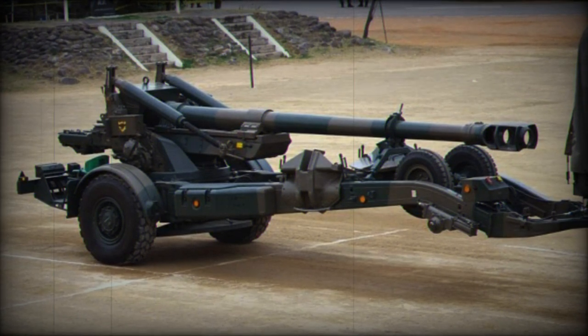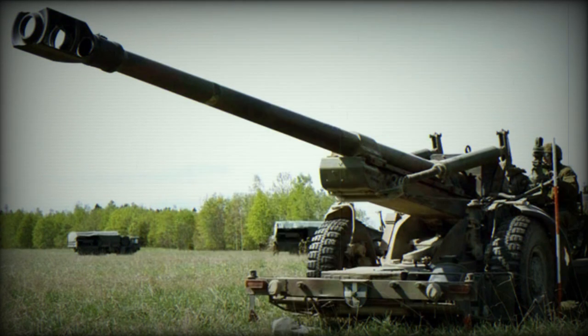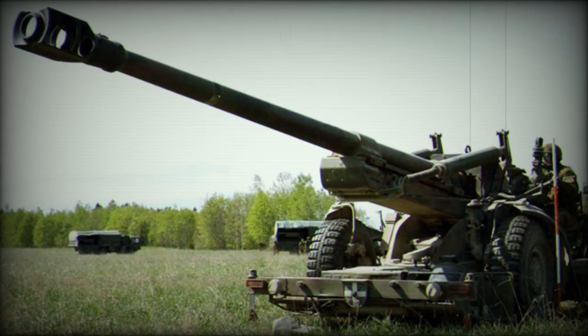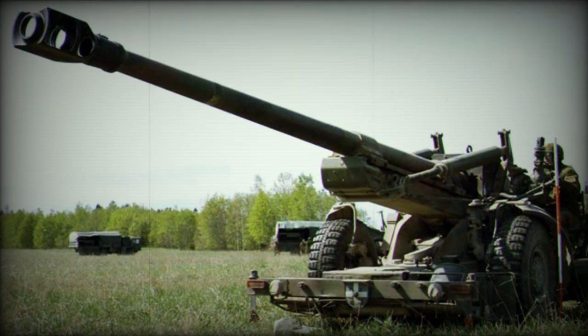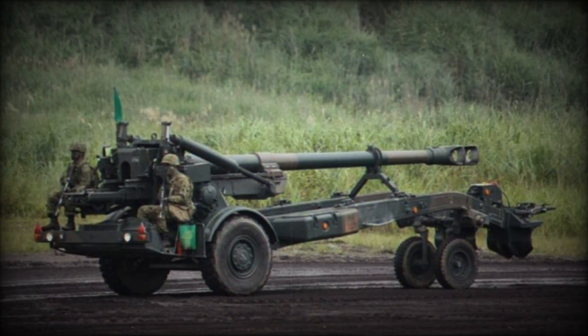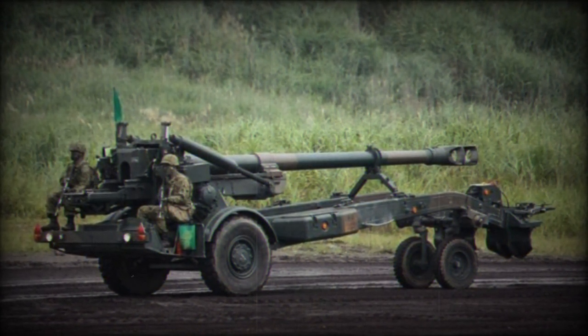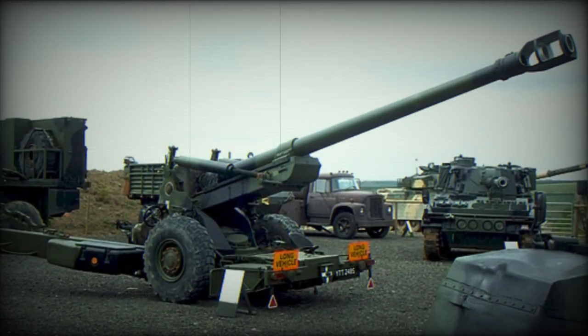Designed to meet NATO criteria from the 1970s, this howitzer is equipped with remarkable features, making it suitable for the challenges of modern battlefields. Equipped with a 155mm, 39-caliber barrel, the FH-70 is distinguished by its double baffle muzzle brake and sliding breech block. These features grant the weapon exceptional precision and firepower.